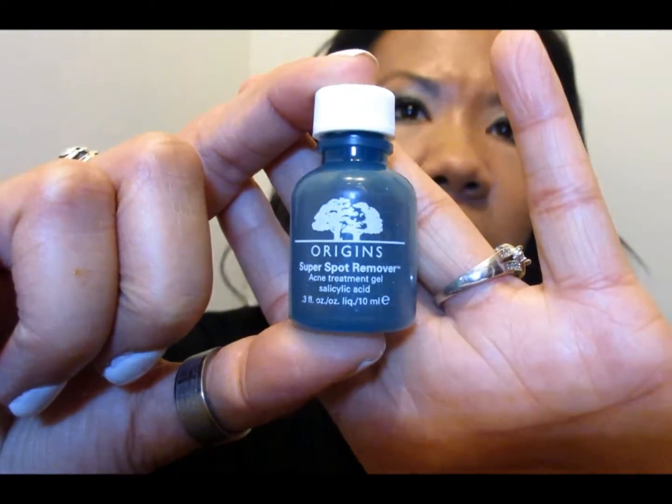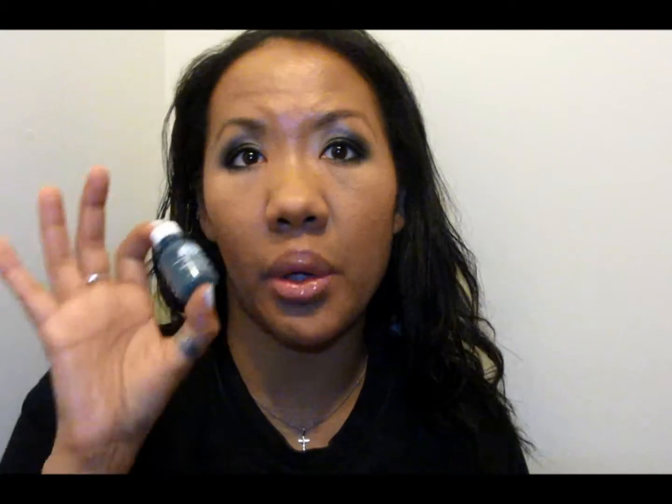This also came in the Birchbox shipment — the Origins Super Spot Remover. This has 1.5% salicylic acid. This little thing was pretty pricey, almost 20 bucks, and it was only 0.3 ounces. If you're looking for a natural line that has an acne product, I would say try it. But with my oily skin, benzoyl peroxide tends to work better for me, so this performed fine but it didn't get rid of all my acne. And the almost $20 price tag — if I want to spend close to $20 on an acne product, I expect it to clear my face.